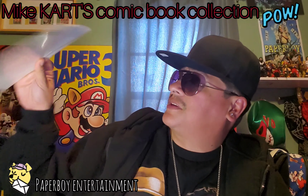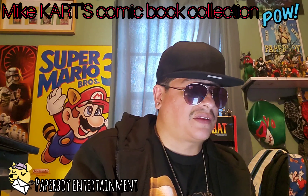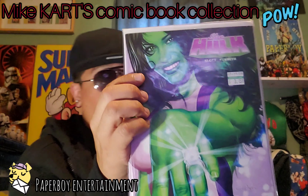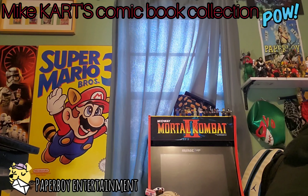Let's look up She-Hulk number nine on mycomicshop.com. Coming up for this book right here is three dollars on the Savage She-Hulk.